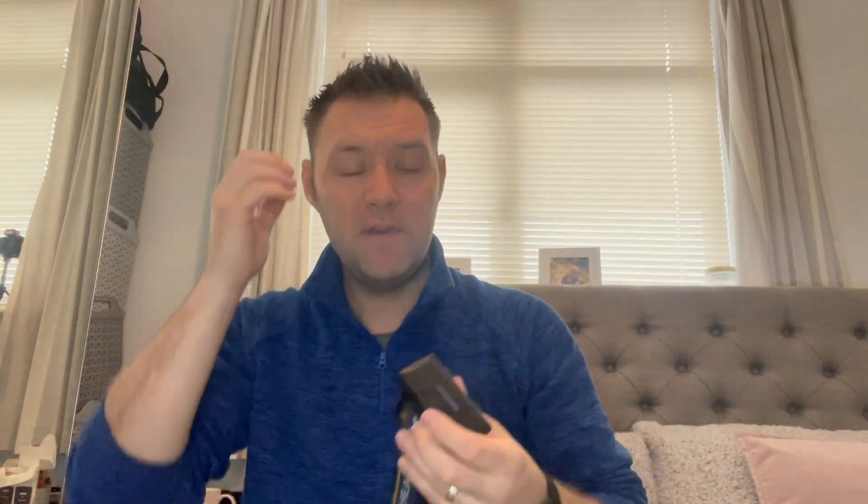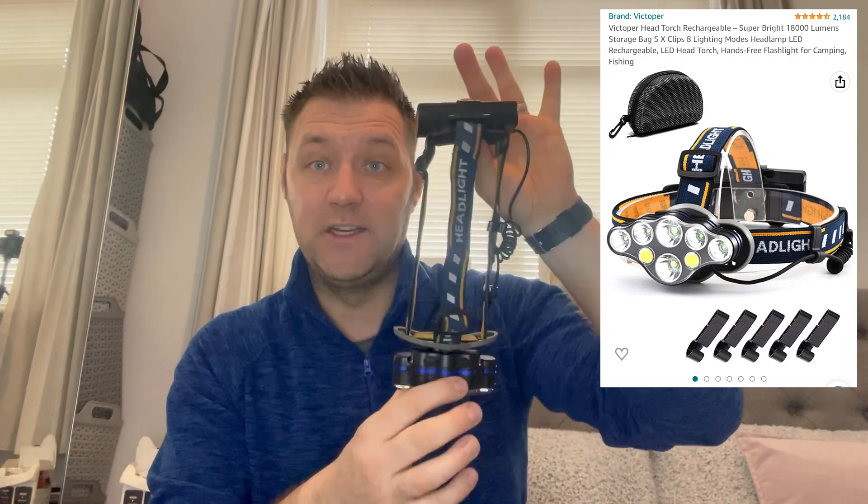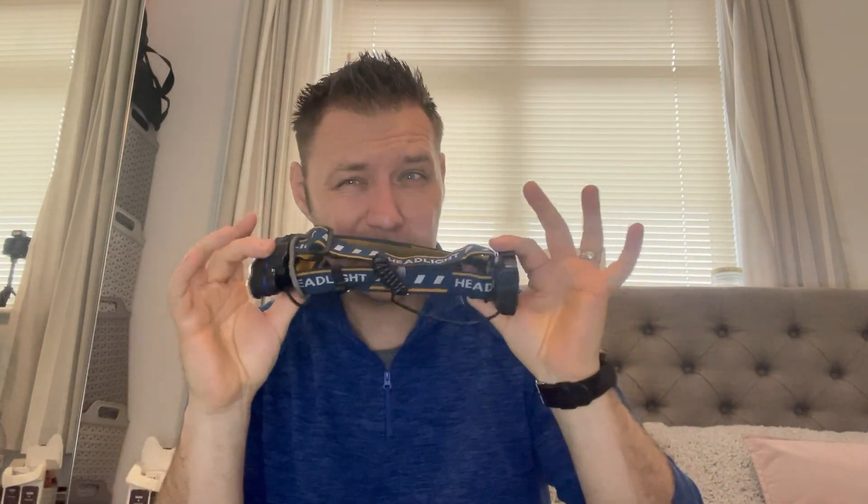A full battery on this head torch will last me literally seven days — all week on the road. I use it mainly for my morning vehicle checks, end-of-day checks, and any checks in the dark. It's very bright and great for emergencies if you break down too. It's about £18 on Amazon — a fantastic bit of kit because you have free use of both hands, for example when closing your back doors in the dark.